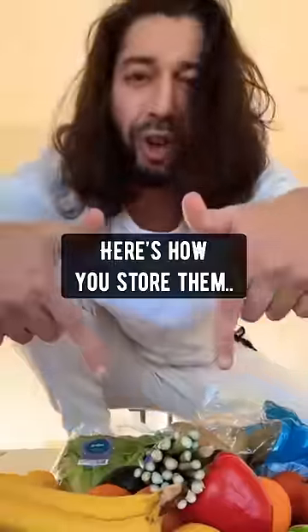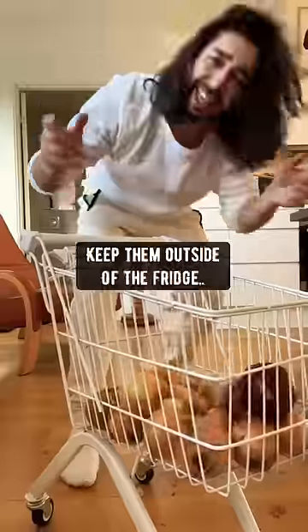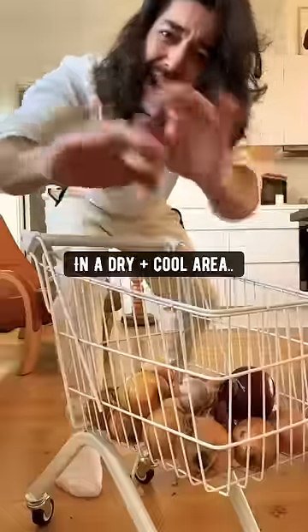If you buy fruits and vegetables, this is how you store them and make them last even longer. Onions, garlic, and shallots — keep them outside of the fridge in a dry, cool area.